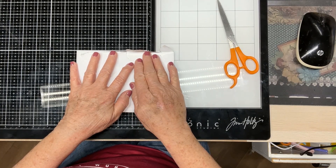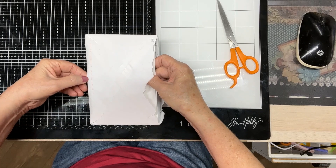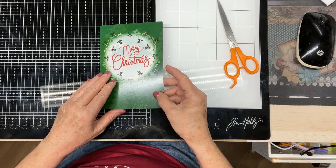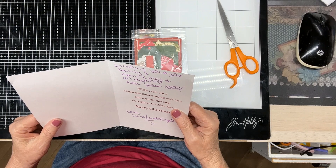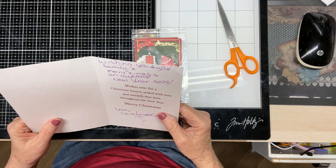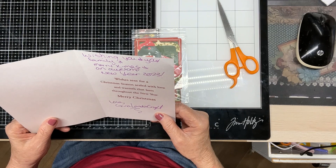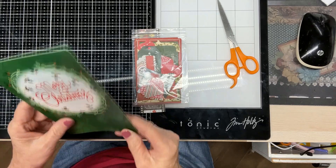Now let's see what Gina has sent me. I've got it already tore open, you all. Oh, a Christmas card. Thank you, Gina. And then she's got some goodies on the inside, but let's read the card. 'Wishes sent for Christmas season, sealed with love and warmth that lasts throughout the new year. Merry Christmas. Love, Gina Loves to Craft. Wishing you and your family Merry Christmas and an awesome new year 2023.' Thank you, Gina, so much, honey.